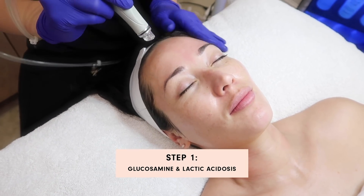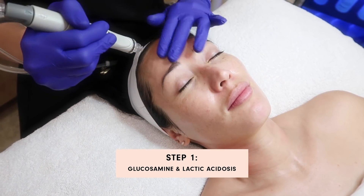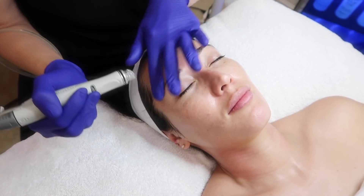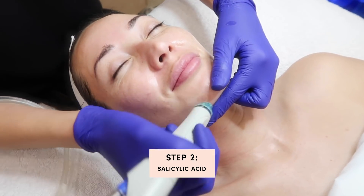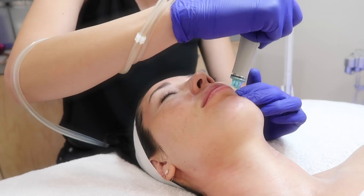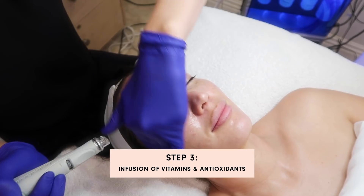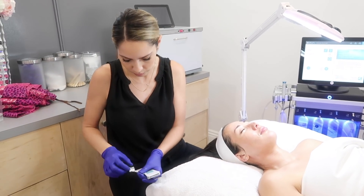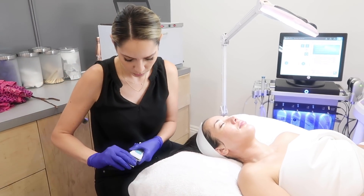The first step of the HydraFacial is a lactate with glucosamine, which helps remove built-up proteins in the skin. My whole approach to skin is not to be super harsh — I like to heal the skin rather than strip it, so I don't like to use super harsh products.